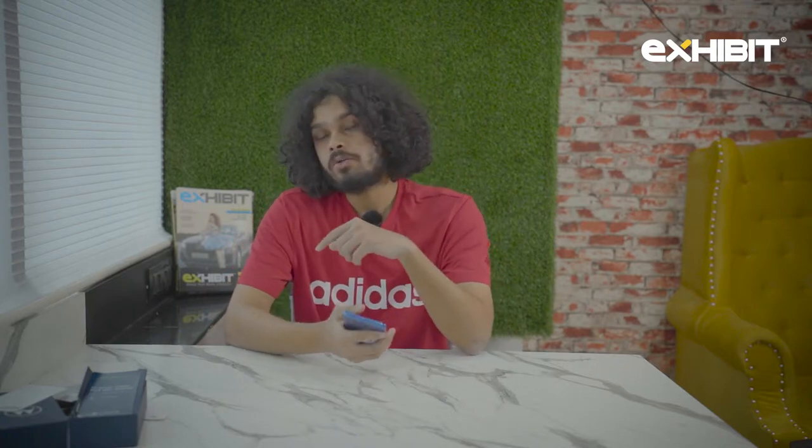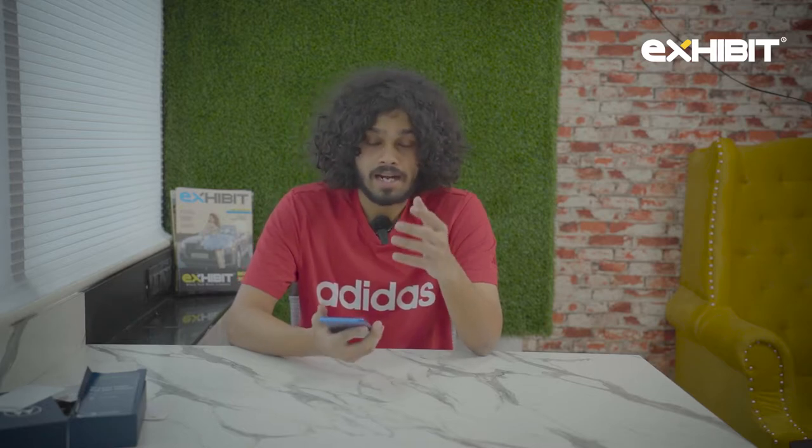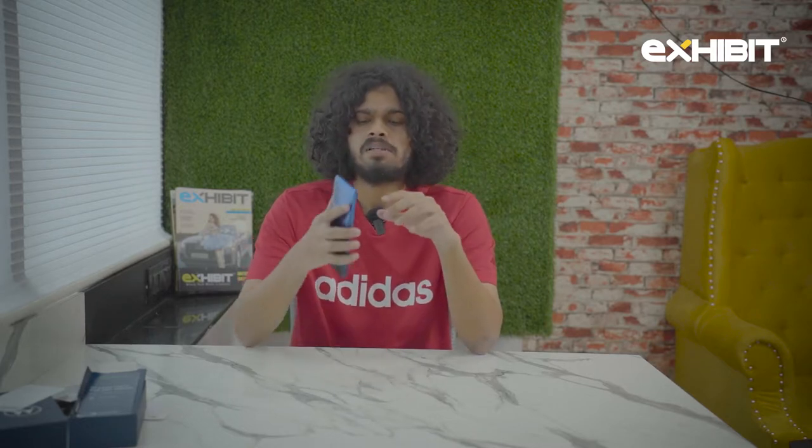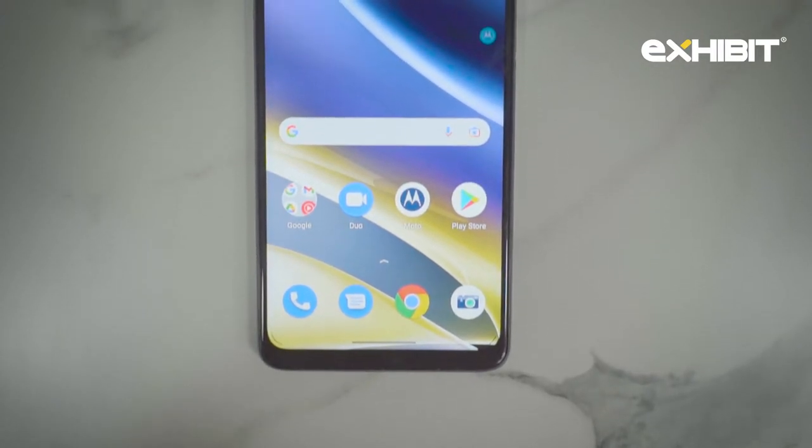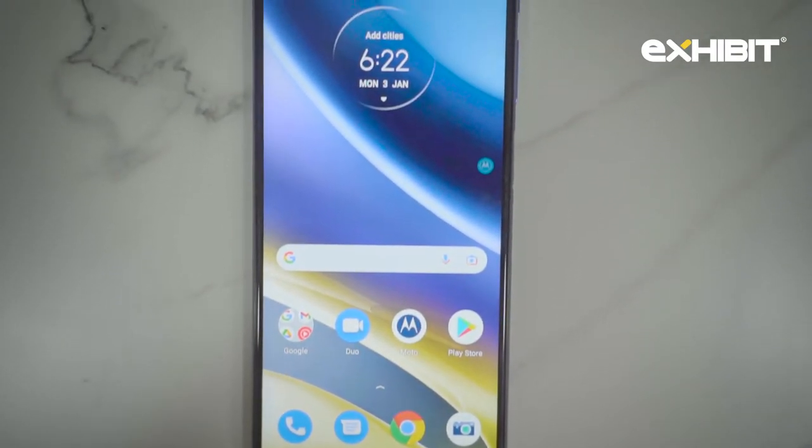The Moto G31, which was released 10 days prior to this phone, had an AMOLED screen. However, I believe they switched to the less expensive IPS LCD display because they wanted to cut costs, as 5G was the main priority on this phone.